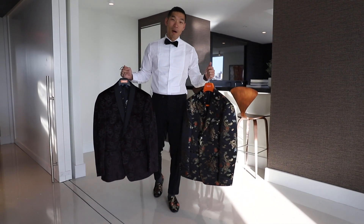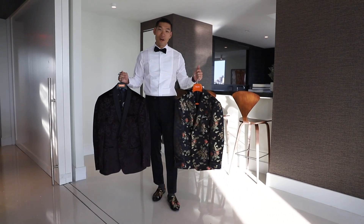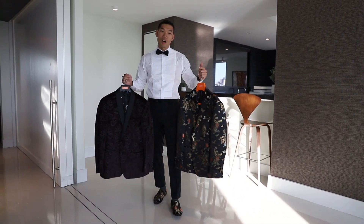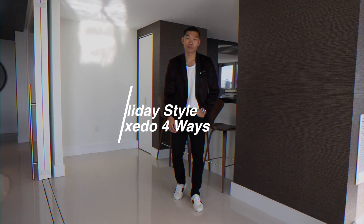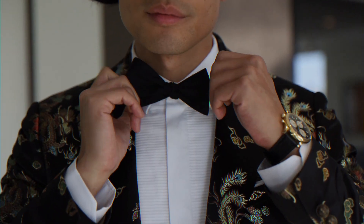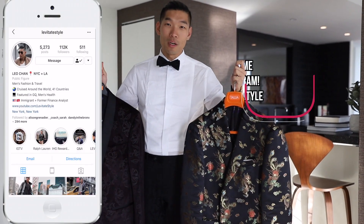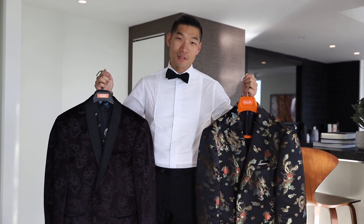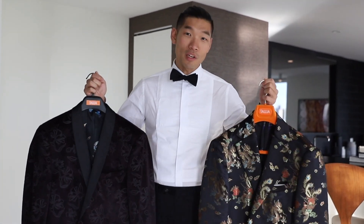Hey, what's up guys? Welcome back to my channel. My name is Leo Chen of Love Taste Style. In this video, I'm going to be talking about quick and easy ways to dress up for holiday style. I'm going to show you four quick and easy ways to dress up for holiday parties this season, going from the most casual to the dressiest — you can dress from t-shirt to bow tie.